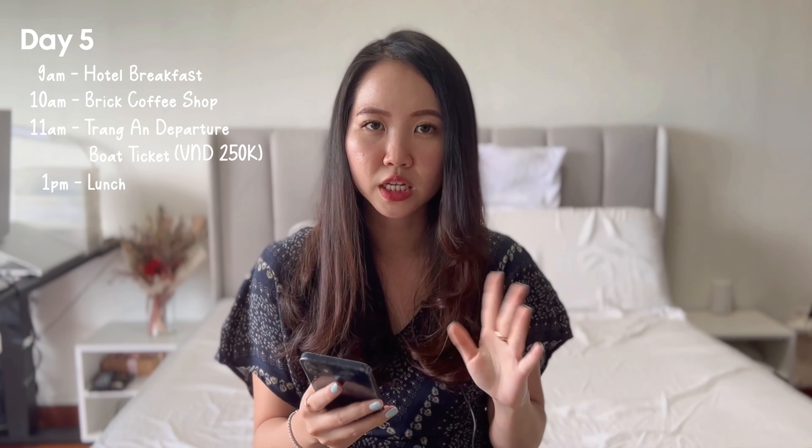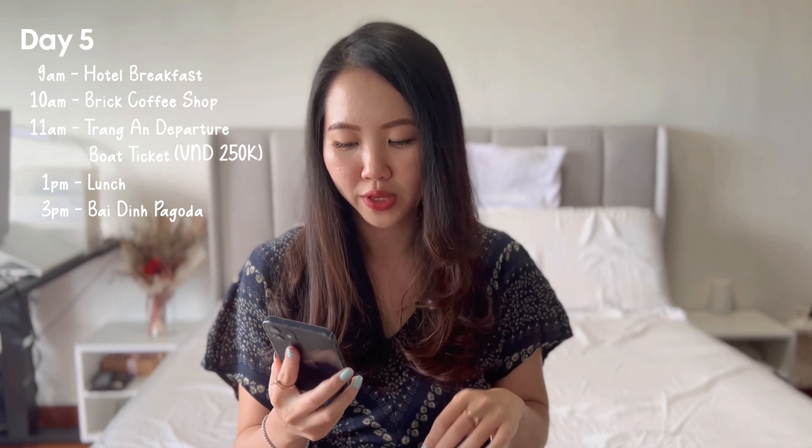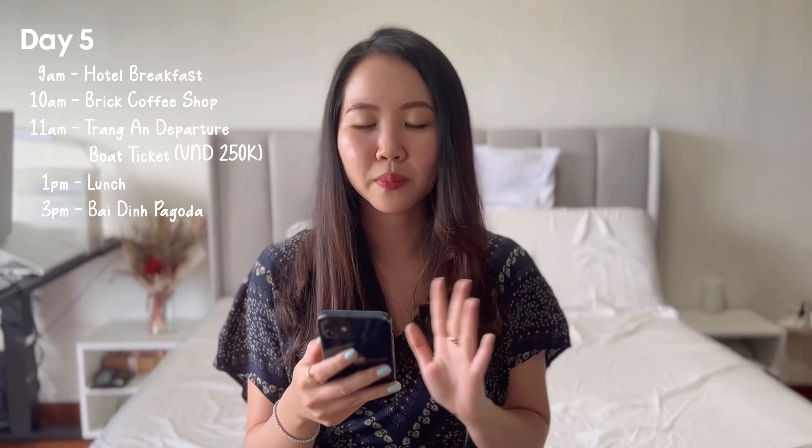After the boat tour we had lunch nearby — fried noodles or fried rice, which is a good default order in Vietnam if you're unsure what to get. Then we headed to Bai Dinh Pagoda, one of the largest pagoda complexes in all of Vietnam. If you're riding a scooter, as you approach the entrance people will try to get you to park with them — don't. Drive all the way in to park closer to the entrance for safety. We made the mistake of parking further out and had to walk further in.